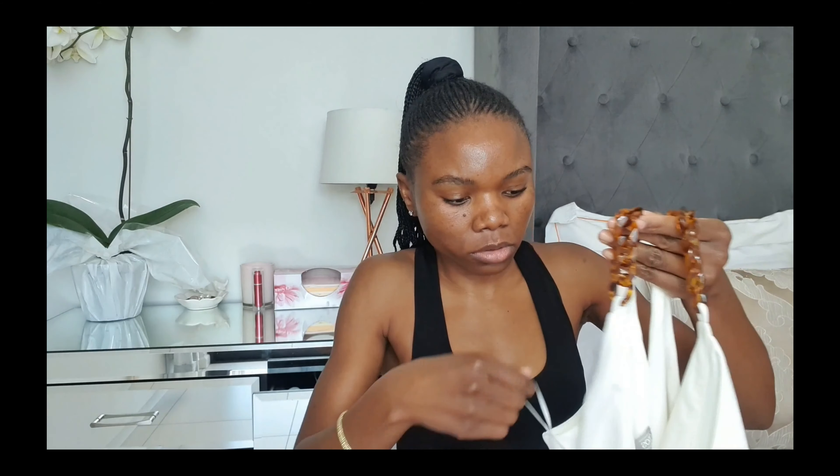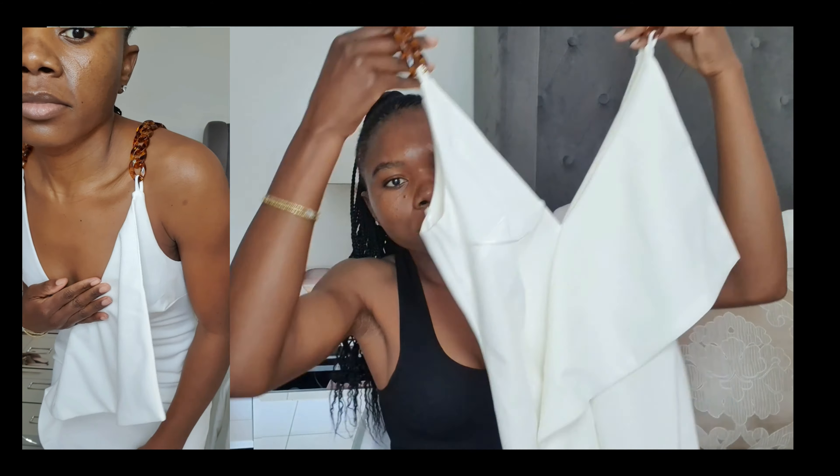Next item is another dress — the ASOS Design Total Strap Midi Dress with Ruffles. They say it's white but to me it looks more creamish or off-white if you compare it to my beddings. This is how it looks, and it has ruffles going down to the legs. It's also a midi dress so you'll see it properly in the try-on.